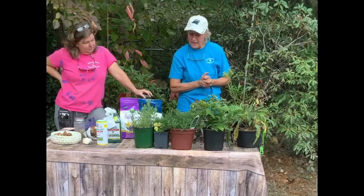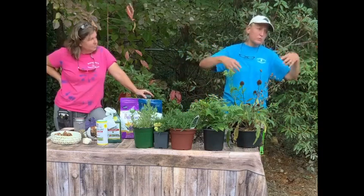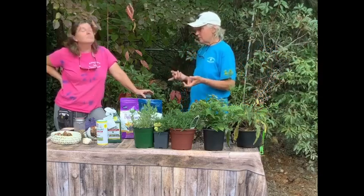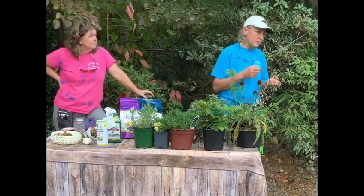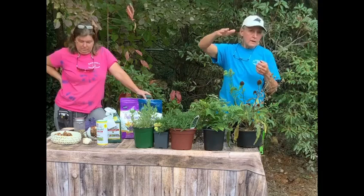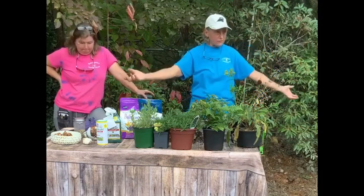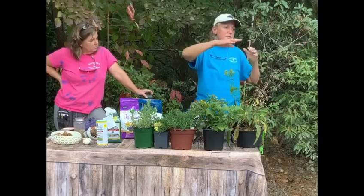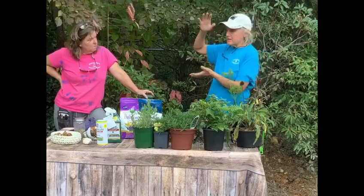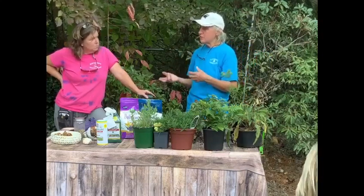If you have any grasses — the big switch grasses and the pampas grasses and all those — you're supposed to wait until the spring to cut those back, usually late February. What you can do is cut off the seed heads if you want. What happens a lot of times is with the snow and the rain they just start flopping and don't look so great. You can cut off those seed heads, but do not trim the grassy part down because that's protecting the crown. You don't want it to start shooting off new growth before it's time.